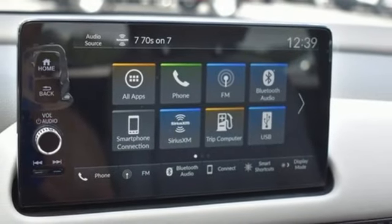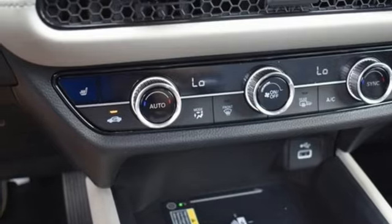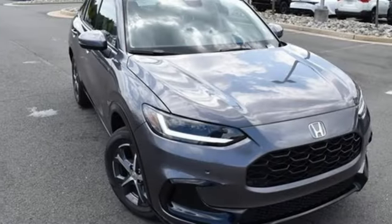Wi-Fi hotspot, external memory control, express open and close sliding and tilting sunroof, inductive device charging, and i4 engine. It's a Honda, so longevity comes standard.